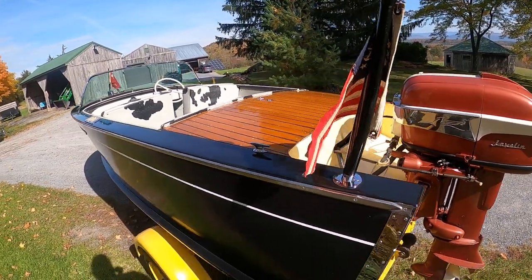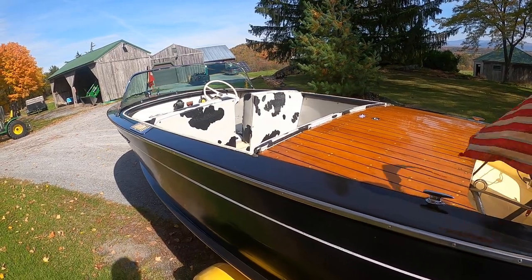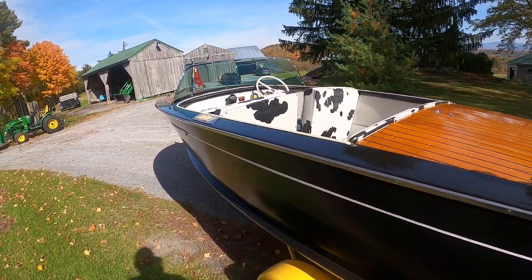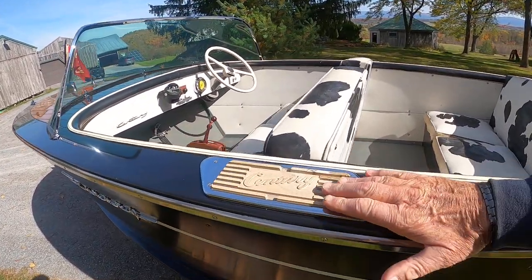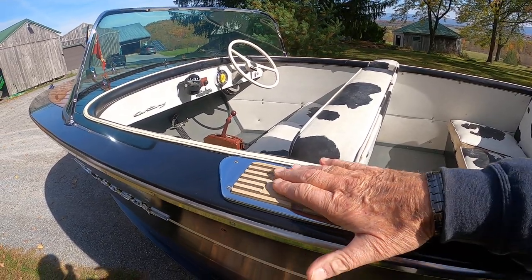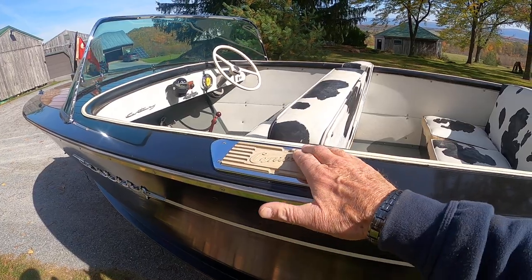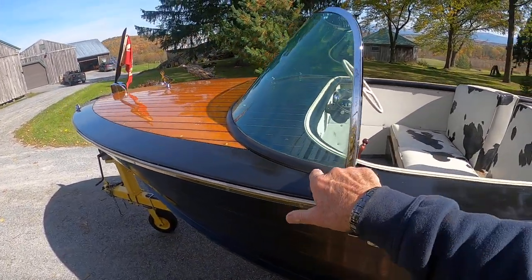All the hardware, of course, went to Mickey Dupuis, DNS Custom Metal Restoration in Holyoke, Massachusetts. This boat was basically not used. The step pads show no sign of having been stepped upon. This is the original gasket.